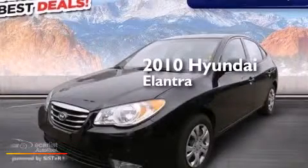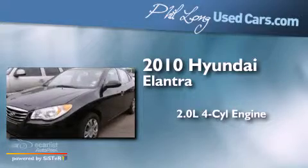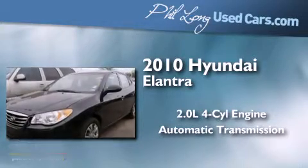This is a 2010 Hyundai Elantra. It features a 2.0-liter four-cylinder engine and an automatic transmission.